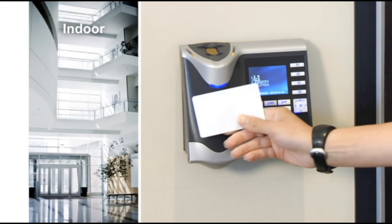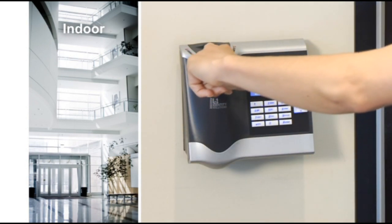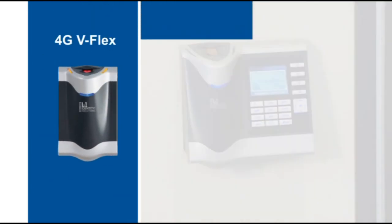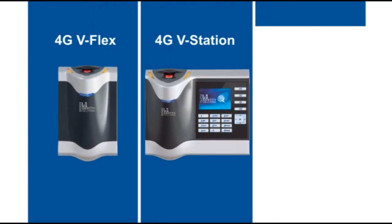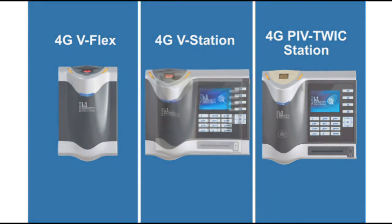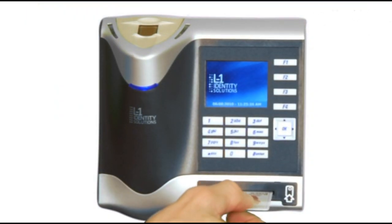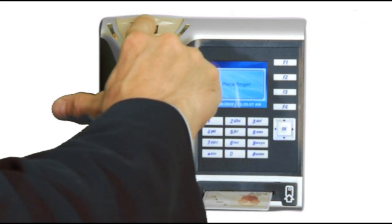Indoor applications. For all indoor applications, trust the power, flexibility and performance of the 4G V-Flex, the 4G V-Station, or the 4G PIV TWIC station. These indoor fingerprint devices are designed for all your secure access and workforce management requirements.